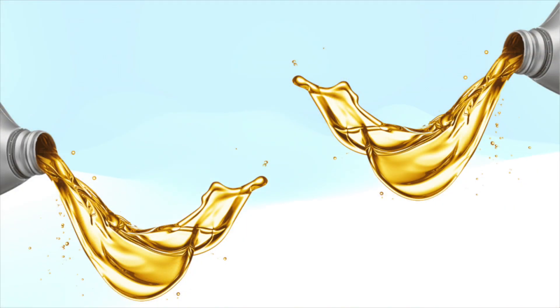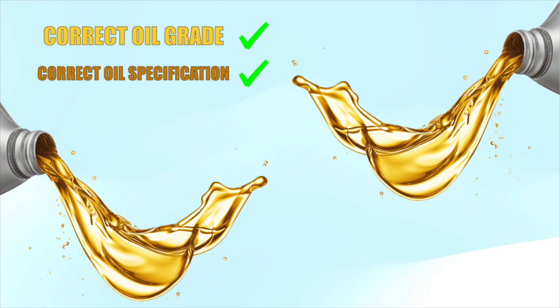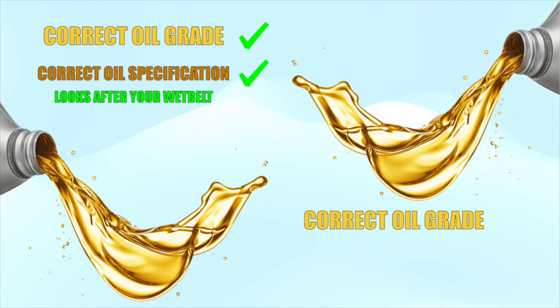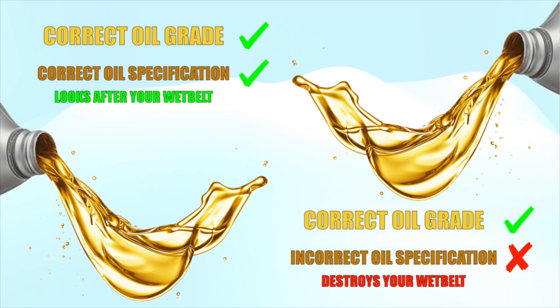Car manufacturers will recommend the oil grades for all their vehicles and most garages follow these recommendations when servicing vehicles, but what they don't always follow is the specifications of that grade of oil. In the case of most petrol cars the specifications aren't that important — yes, they may help prevent a bit of carbon build up in the engine, but if you have your car serviced either annually or every 10,000 miles this will be minimal.